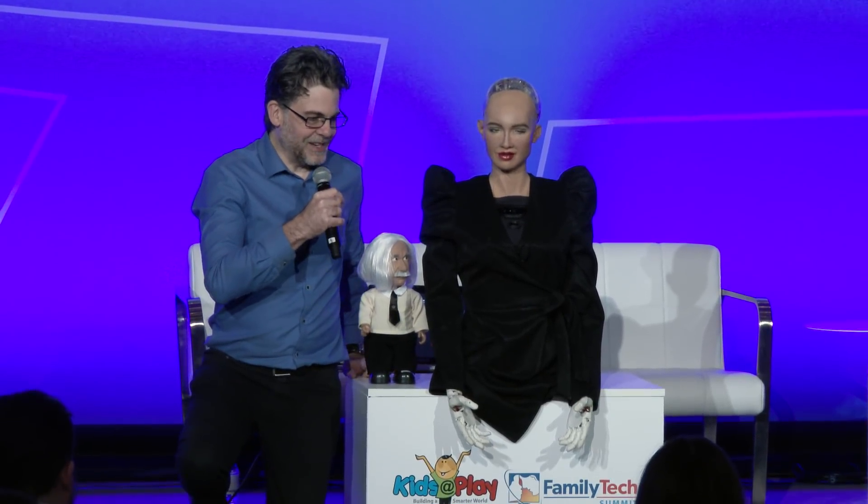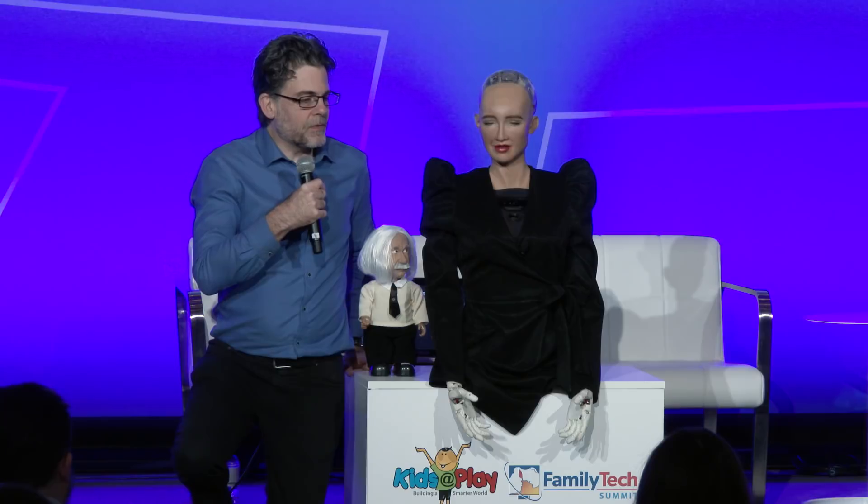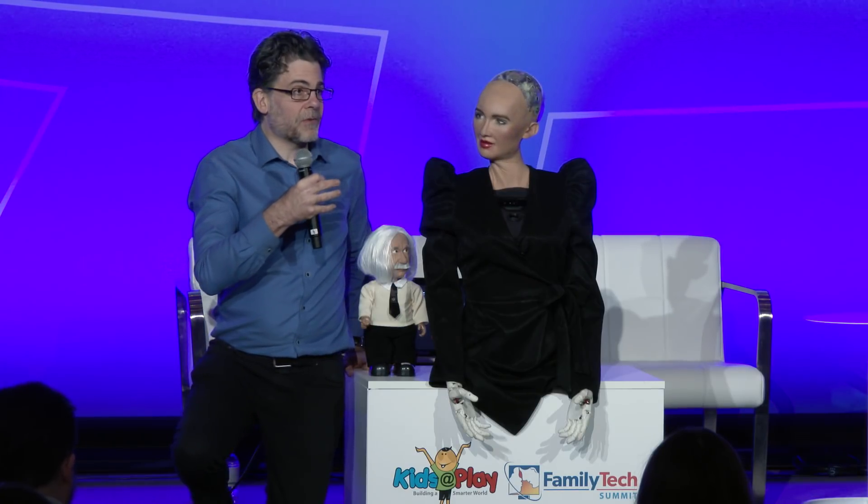Hi everyone, it is so great to be here! But I didn't realize this is a presentation — I saw the title of this session and thought I would be coming here to play with kids. Oh well, no kids to play with this time, Sophia. We are here to talk about how technologies like robotics can be used as tools for kids to learn, play, discover, and grow.